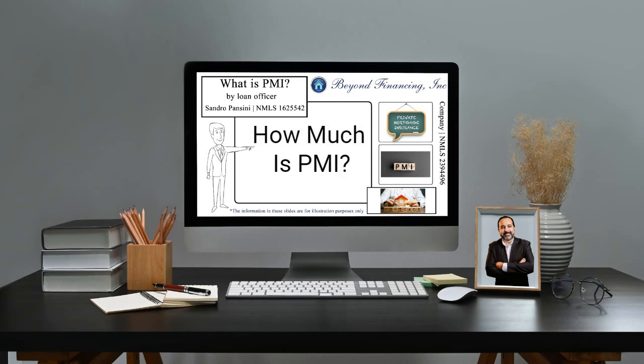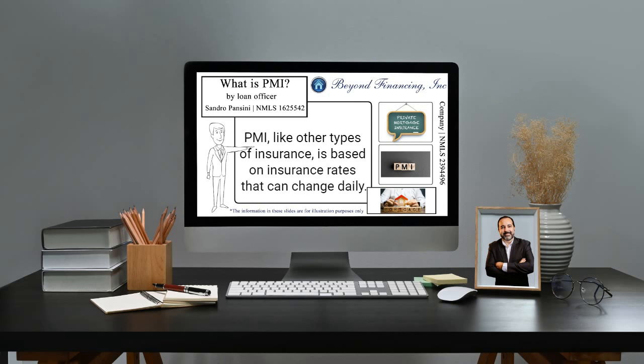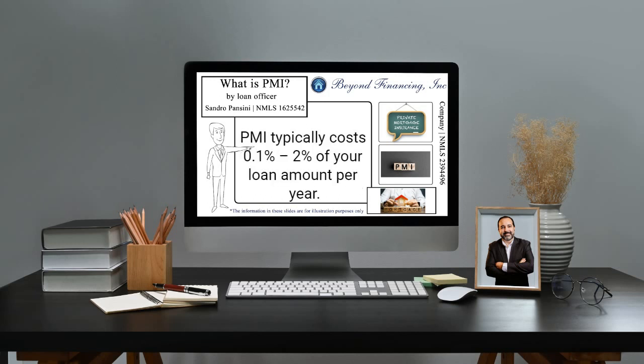How much is PMI? PMI, like other types of insurance, is based on insurance rates that can change daily. PMI typically costs 0.1% to 2% of your loan amount per year.